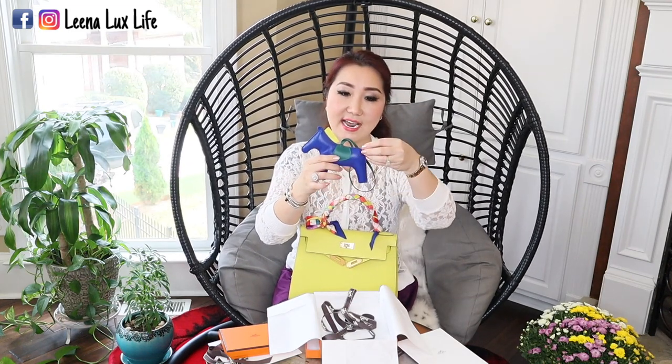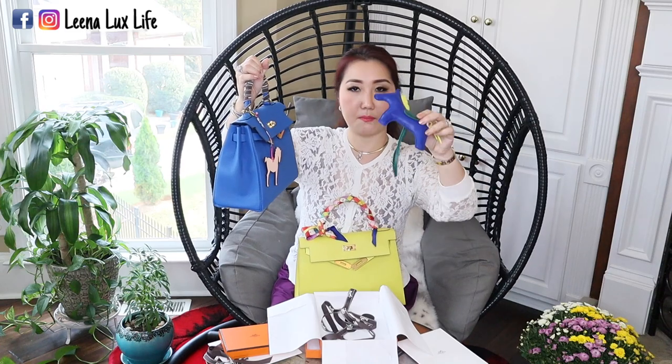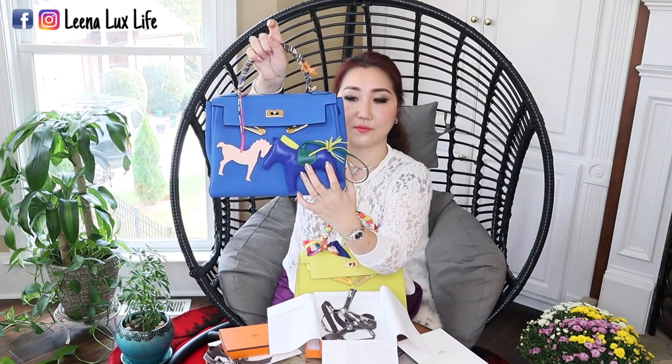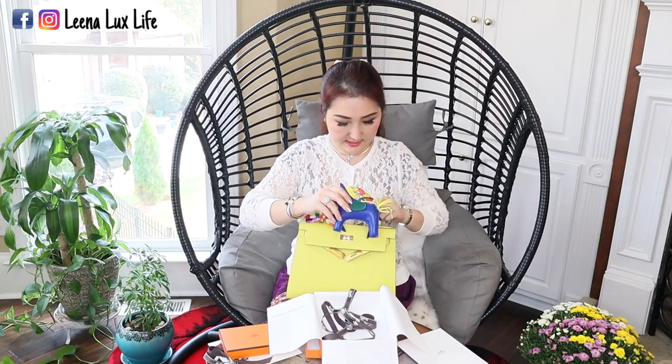When I saw this Rodeo in this color on the Hermès website, I immediately thought of my lime Kelly — the new Kelly. Because it has lime color on the tail and the mane, I think it's going to look good with my Kelly in lime color. And because it is blue, I also thought of using it on my blue Kelly too. My blue Kelly is in blue Zellige. When I bought this, I thought it might match — let's see it together. Let's put it on and see how it looks.